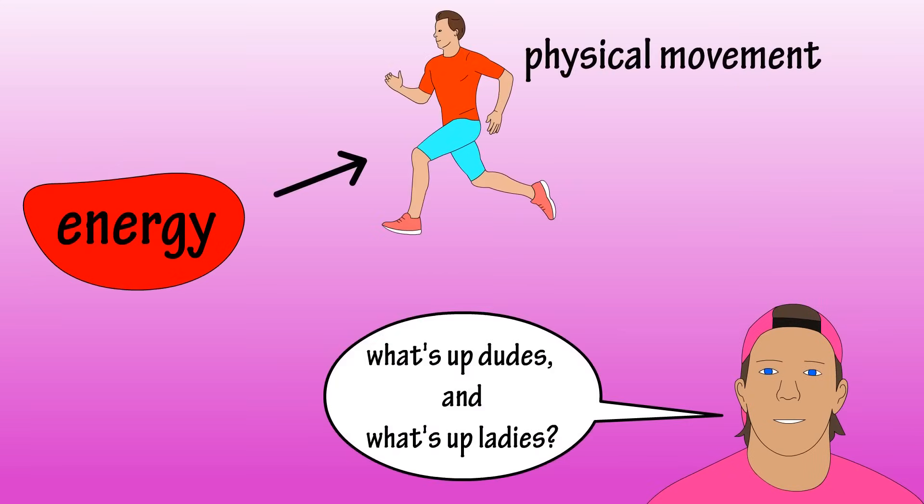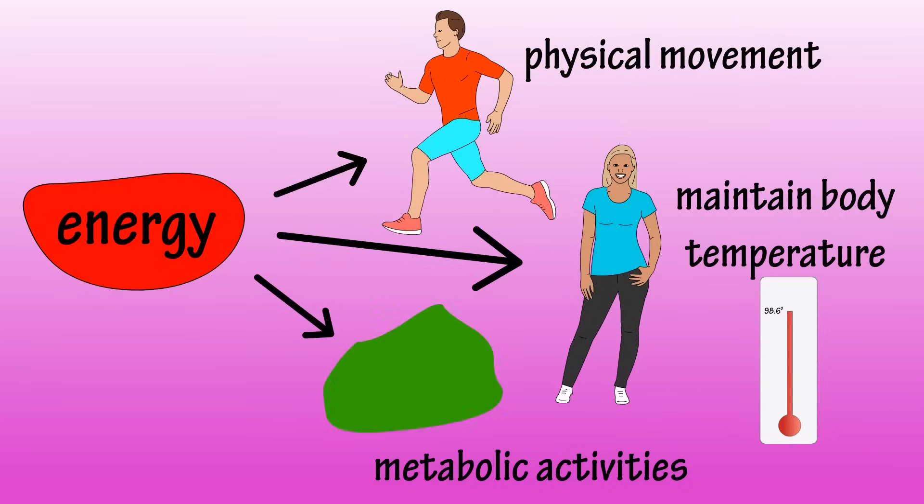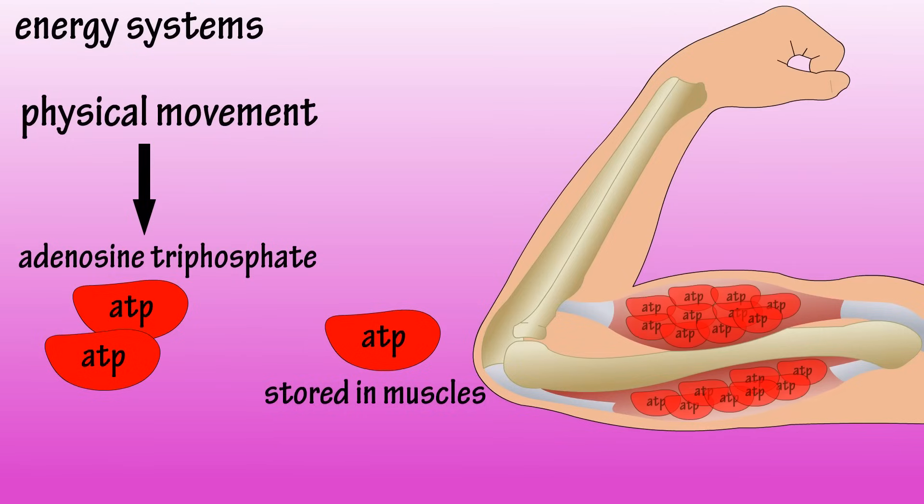Energy is needed to produce physical movement, maintain body temperature, and keep up with all the metabolic activities in the body. In our bodies, all physical movement relies on the compound adenosine triphosphate, or ATP. ATP is stored in the muscles, so it is immediately available to produce movement.